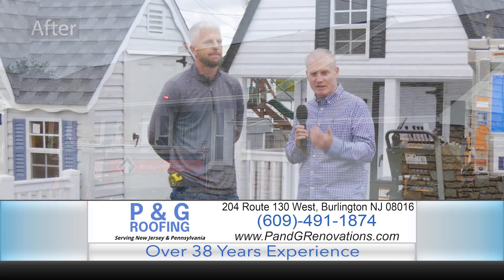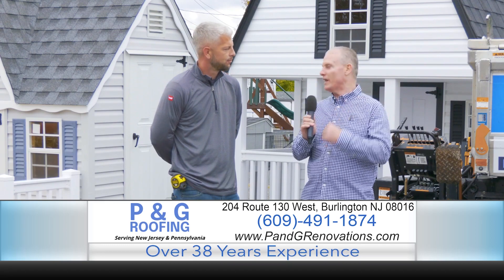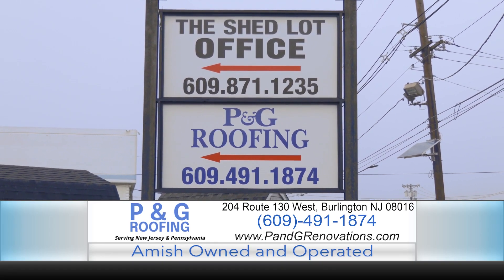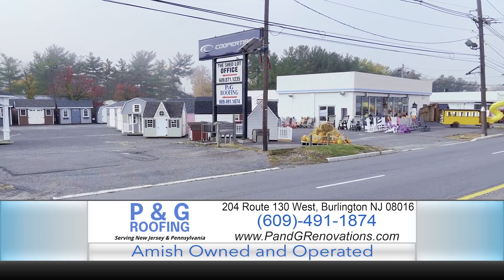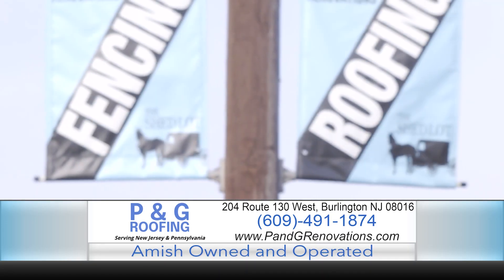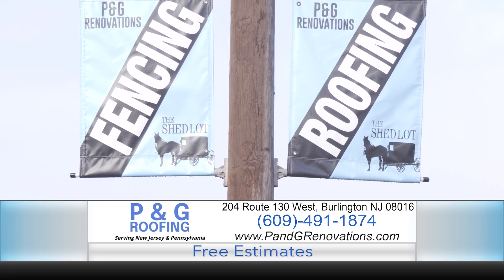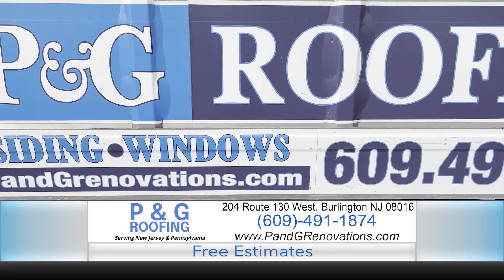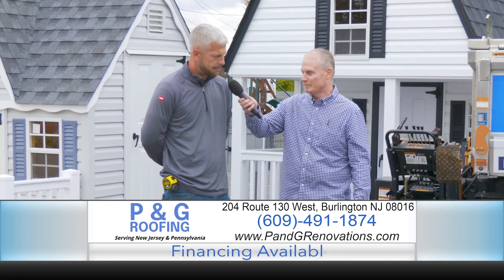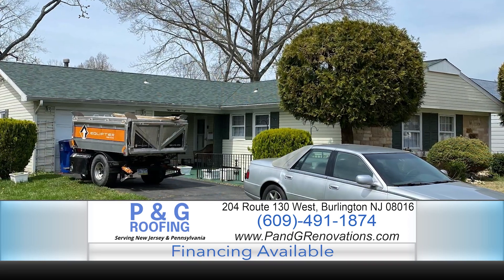Is your customer service available six days a week? It is available six days a week. I'm also available 24/7 for emergency services — you can't always pick when a storm is going to blow that roof off. Just give us a call and we'll get our technicians out there to see where we can help you.